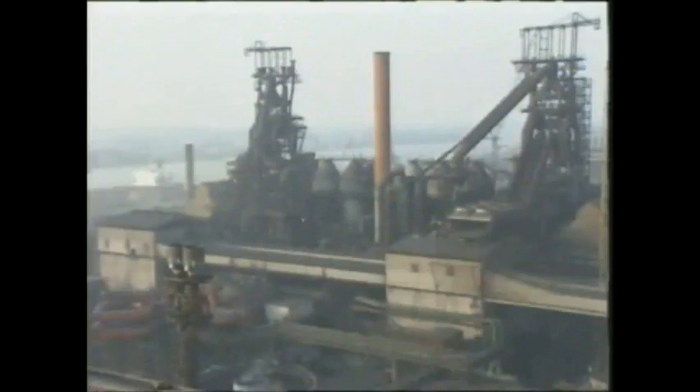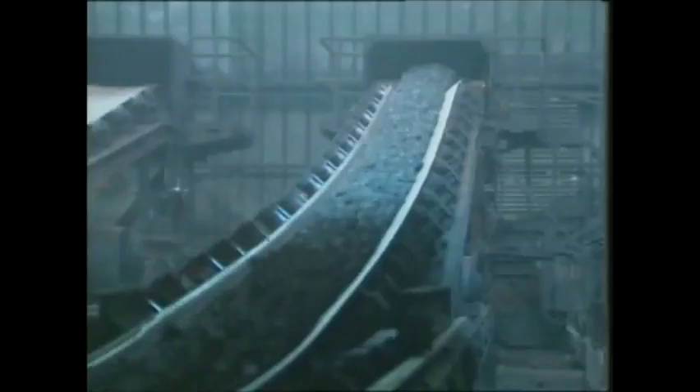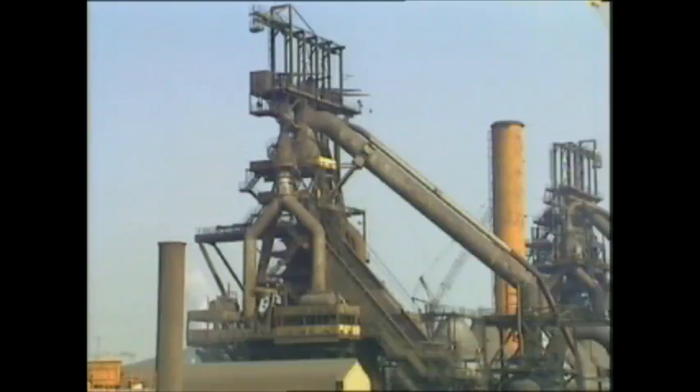The blast furnace operation. Sinter, lump coke, and limestone are transported via conveyor belts or skips to the top of the blast furnace.